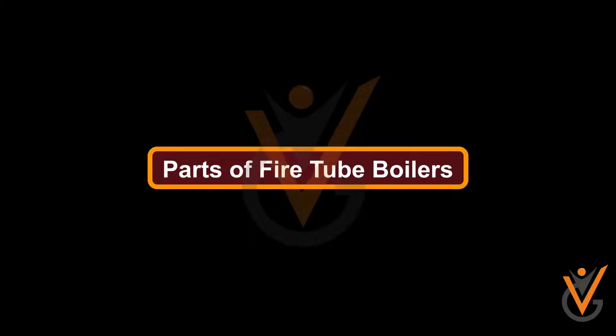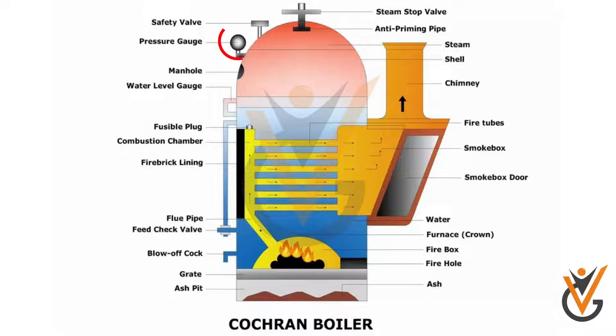Parts of a Fire Tube Boiler: Safety Valve, Pressure Gauge, Manhole, Water Level Gauge, Fusible Plug, Combustion Chamber, Fire Brick Lining, Steam Stop Valve, Anti-Priming Pipe, Shell, Chimney, Fire Tubes, Smoke Box, Smoke Box Door, Flue Pipe, Feed Check Valve, Blower, Grate, Ash Pit, Water Furnace Crown, Fire Box, Fire Hole, and Ash Pit.